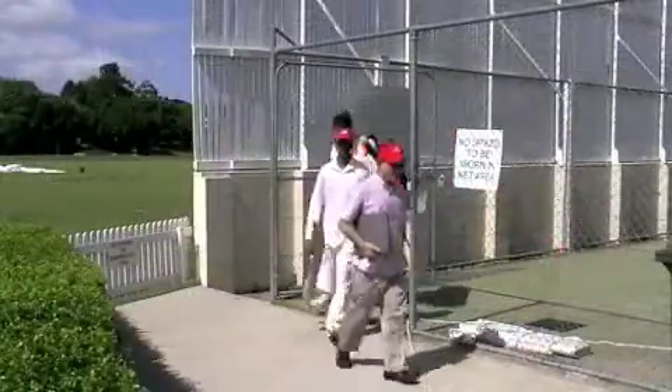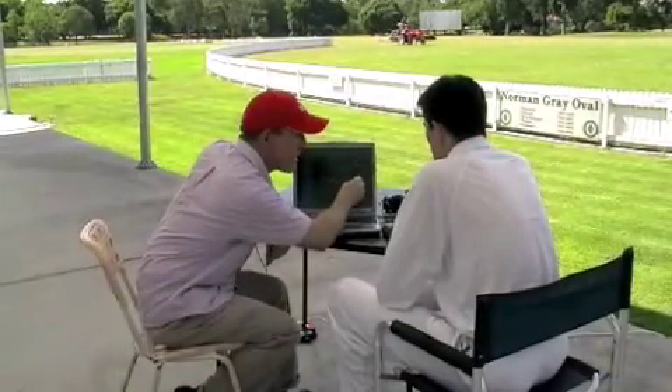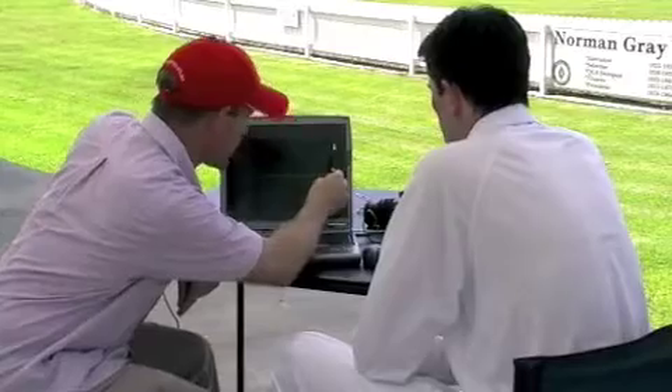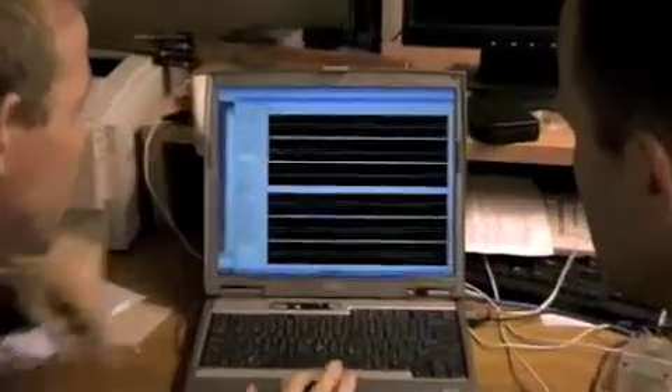After the session, it's time to sit down and discuss the results. Looking at the data, we can take a closer look at the results.